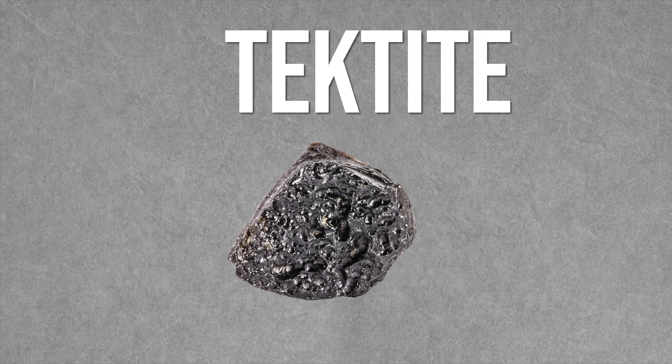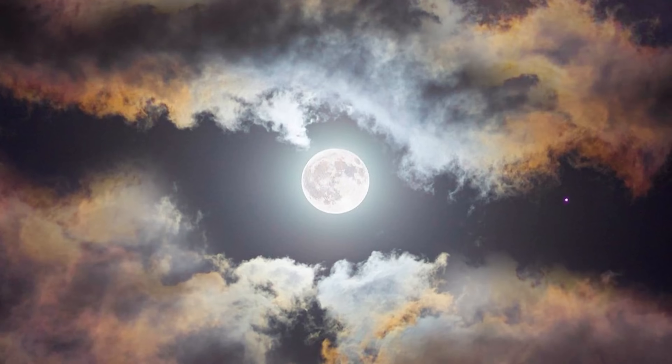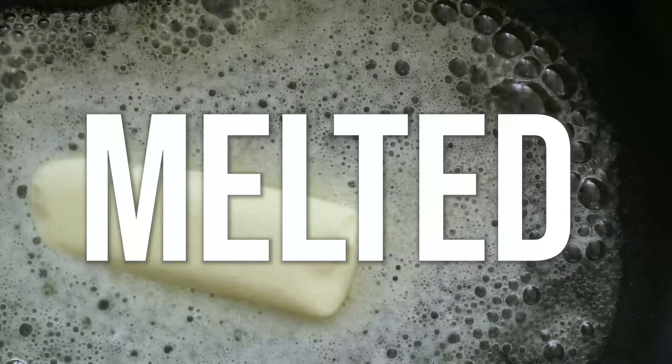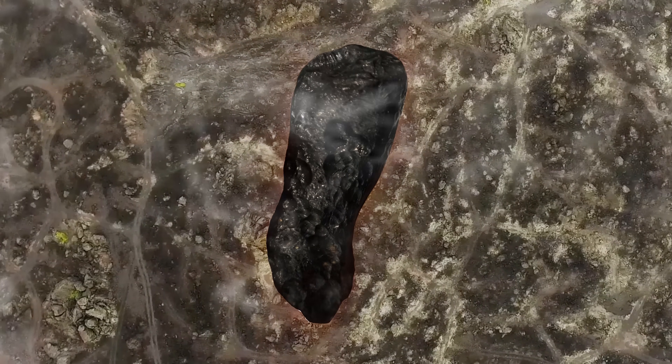So what exactly is a tektite? A tektite isn't exactly a space rock, but space does play a key role in their origin. When they were first discovered their origin was highly mysterious. Some believed they were shrapnel from lunar impacts or maybe even lunar volcanoes. They've since been proven to be made of terrestrial material — they're natural glass. The word tektite comes from the Greek word tektos, meaning melted, which makes sense given how they come about. They formed when a massive impact from a comet or meteor melted rocks and scattered them into the atmosphere, where they fell back to Earth, cooling down in midair, giving them an amorphous structure and often irregular shapes.